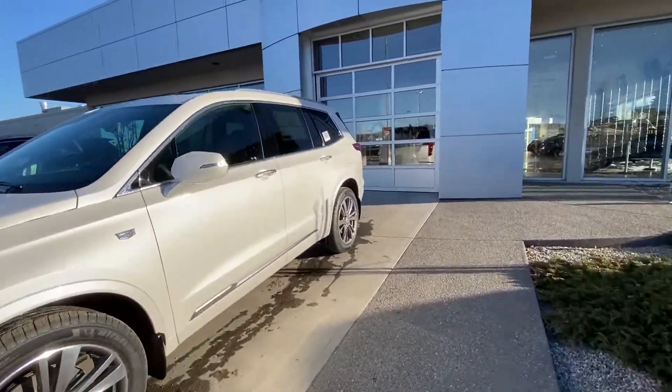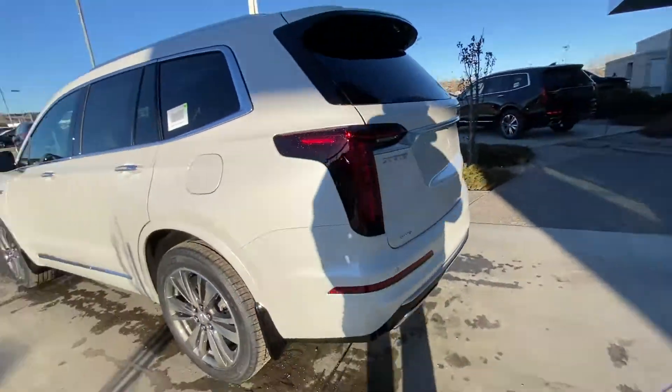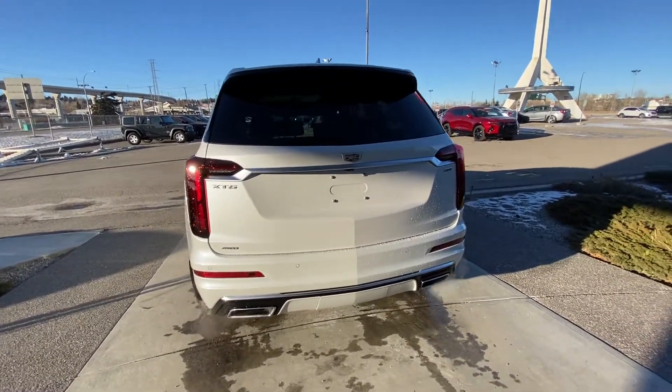Making our way to the rear: rear tinted privacy windows. The vehicle is equipped with remote start. We have LED tail lamps, dual-chrome exhaust tips, power tailgate, and backup sensors on the rear of the XT6.